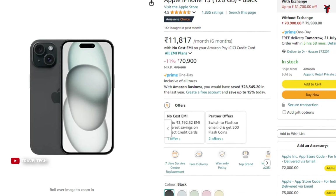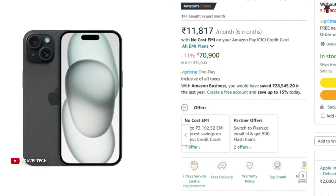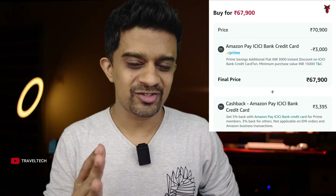Starting with the iPhone base variant, the iPhone 15 128GB — this generally comes at a price of about 71,000 rupees, but on Amazon currently with the discount and the cashback you can get this at about 64,000 to 65,000 rupees.